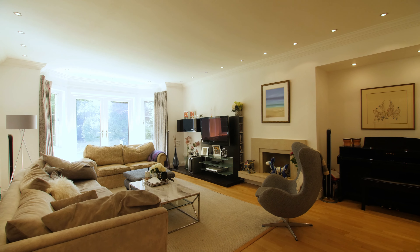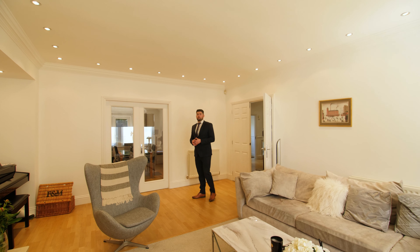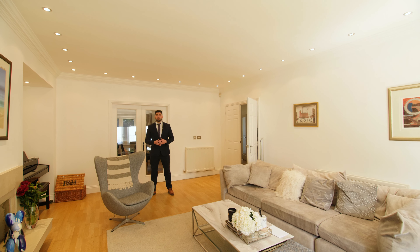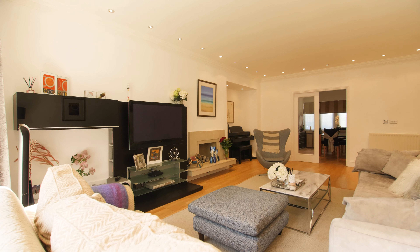The ground floor is complete with this large lounge and separate dining room, which is all opened up via internal glass doors and offers access out to the rear garden, creating a perfect space for hosting and socialising.